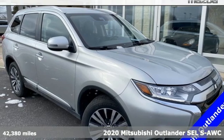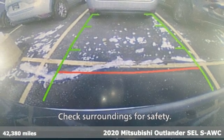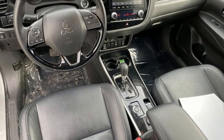Here's a 2020 Mitsubishi Outlander. Get into something different. Mitsubishi has what you're looking for. It boasts an impressive list of features like these.